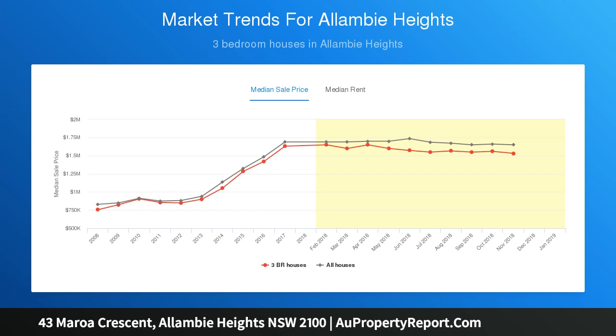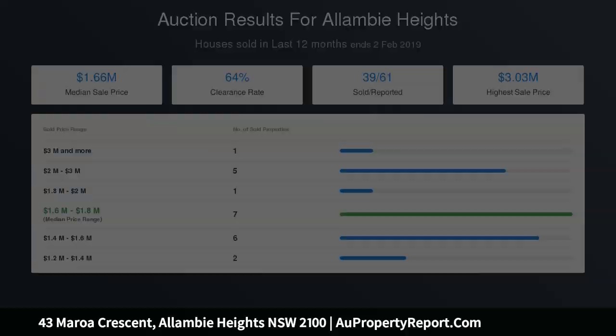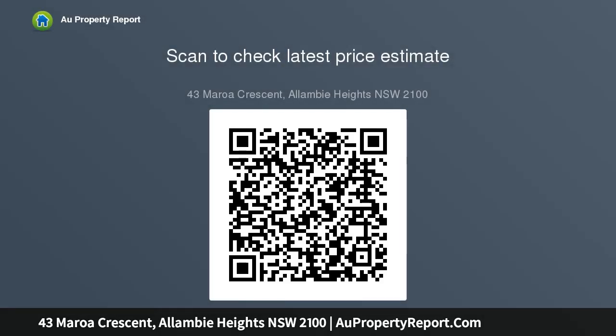Dishwasher and butler's pantry. King-sized bedrooms with built-ins, main with WIR and ensuite. Home office. Ultra sleek bathrooms with Caesarstone vanity tops. Floating floors in the downstairs zone, ducted air conditioning, gas heating, and barbecue outlets. Back-to-base security. Near-level gardens offer a rare blank canvas opportunity to landscape, with footsteps to park, playground and buses.